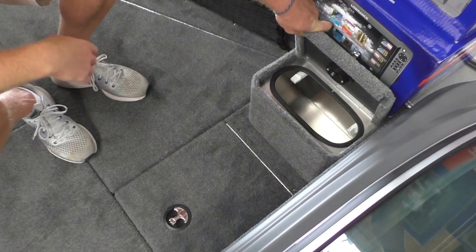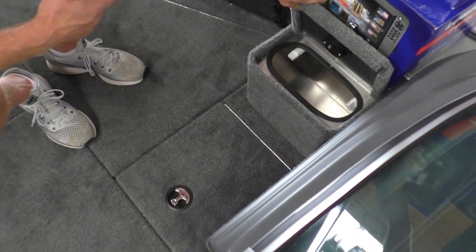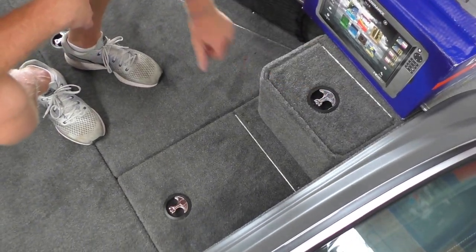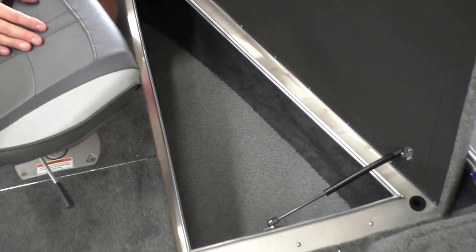Another option we do is the bow bait well. This bait well is actually attached to the bow livewell pump so you can turn it on and off very easily with the valve. It's handy to have whenever you use live bait — you can keep them separated and they're a little easier to access.